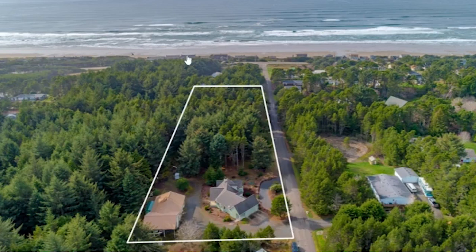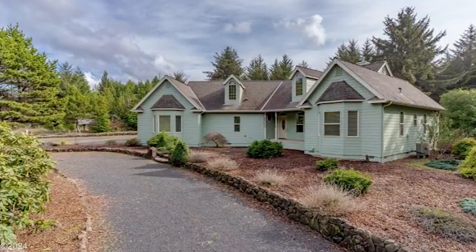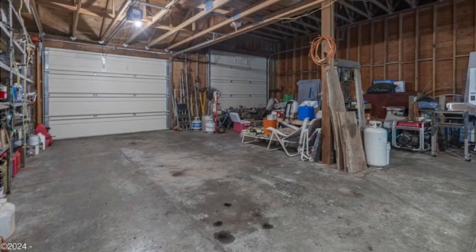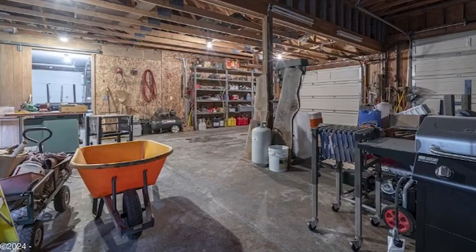You don't quite have an ocean view, but it's very easy to just go straight down the road and you're at the beach. It's got RV parking and a 2,200 square foot shop — so you've got less square footage in the house than you do in the shop. That shop looks great. It's got three bedrooms, two and a half baths, single level, with wide open spaces.